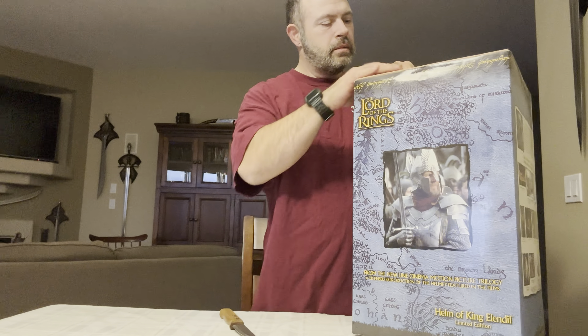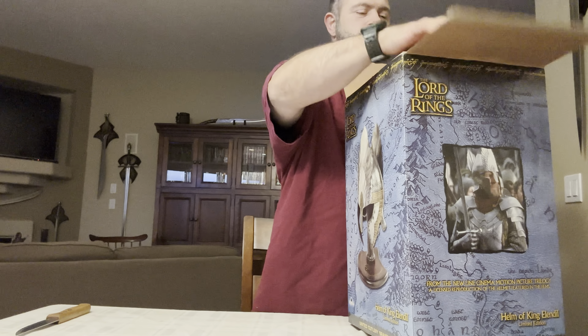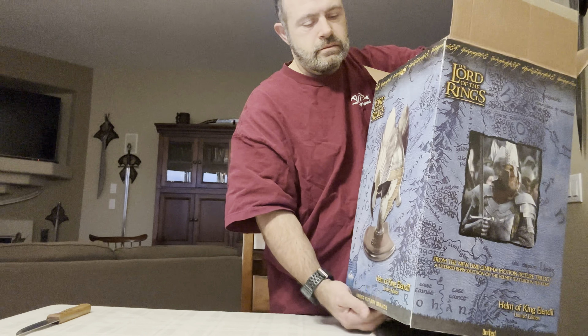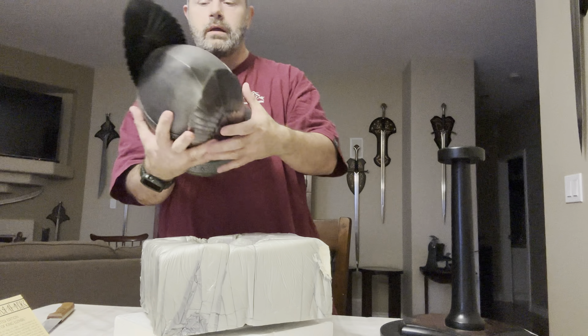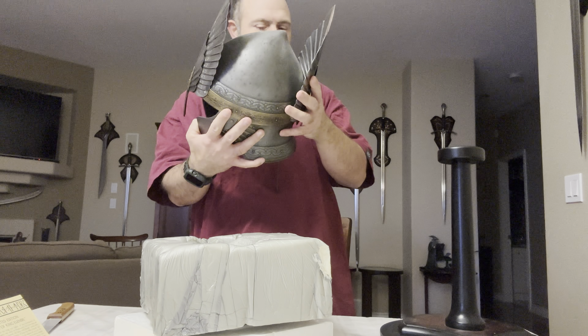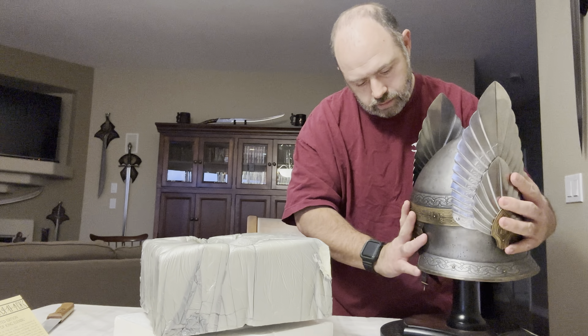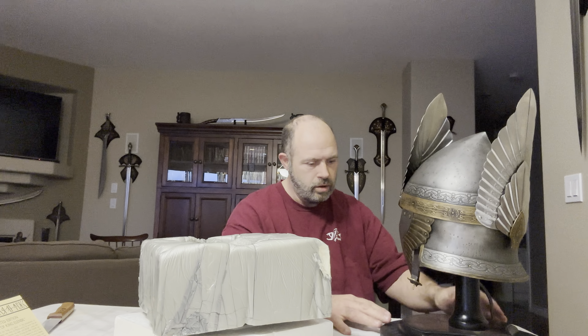This is one of those items I've been wanting to get for a long time — I mean a long time, since the movies came out. I also have the King Elendil statue that I got to pair with it. Oh my god, this is beautiful, guys. Let me just put this on here and straighten it out. Oh, this is beautiful! This is so cool, you guys.